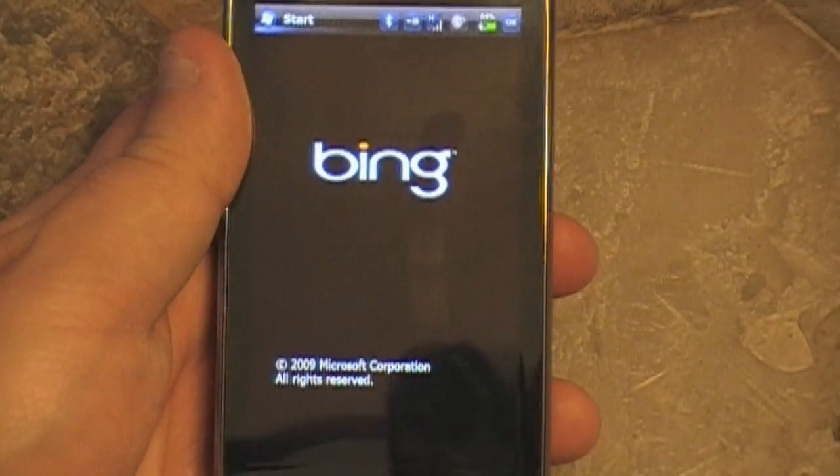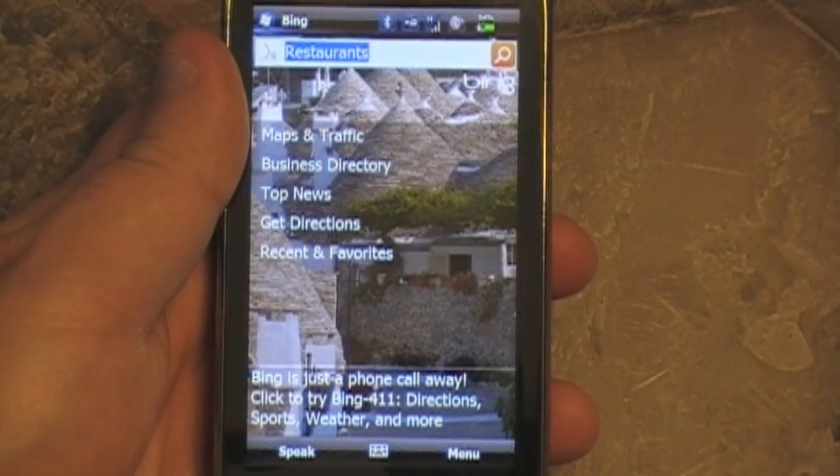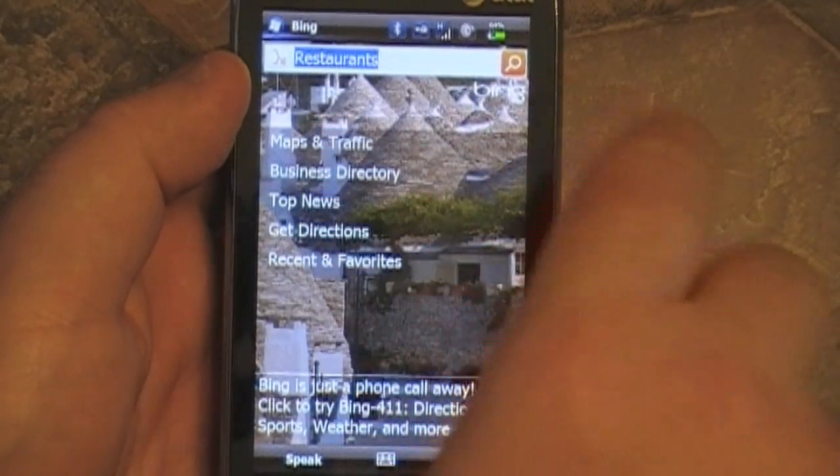It's loaded up here and it loads up pretty quick. No real complaints. In some ways it's a lot like the old one and some ways it's a lot like the new one. As you can tell the UI has, at least at first, been completely redone. You got the beautiful Bing wallpaper.